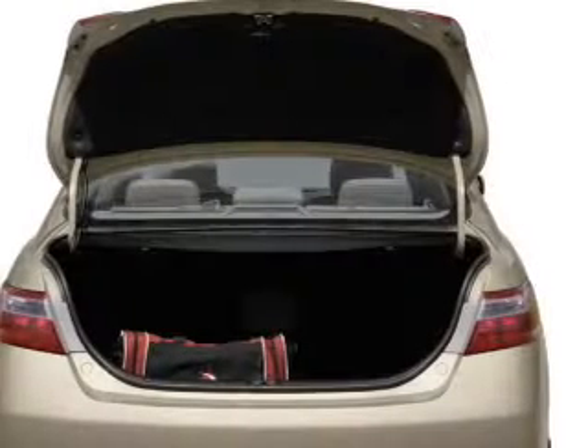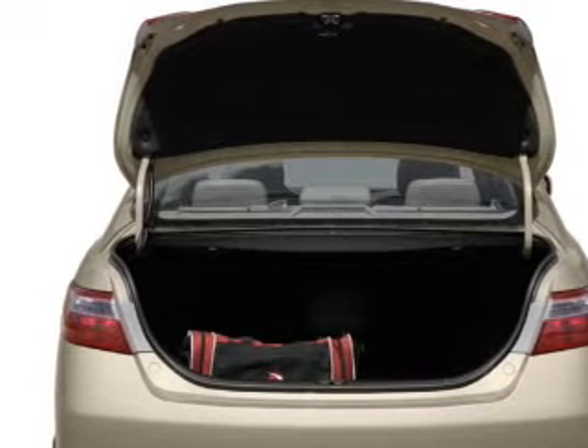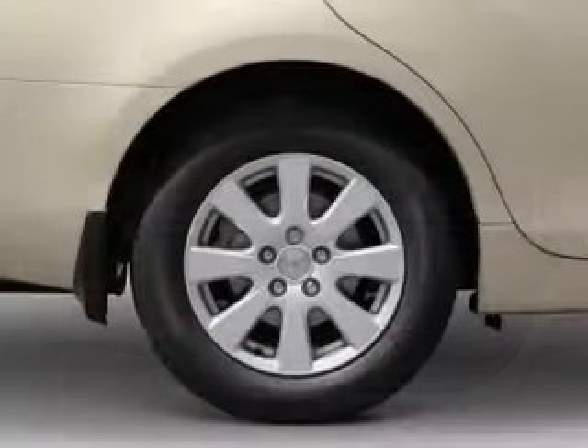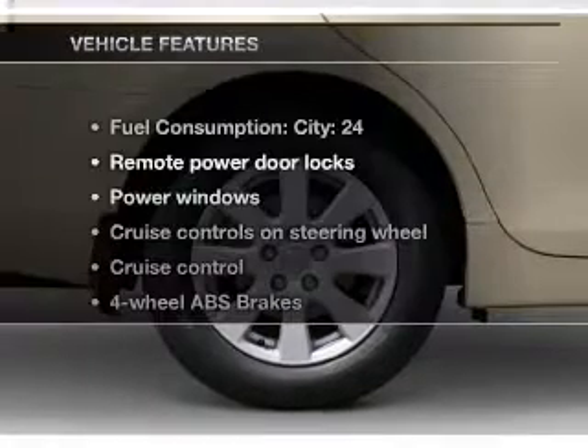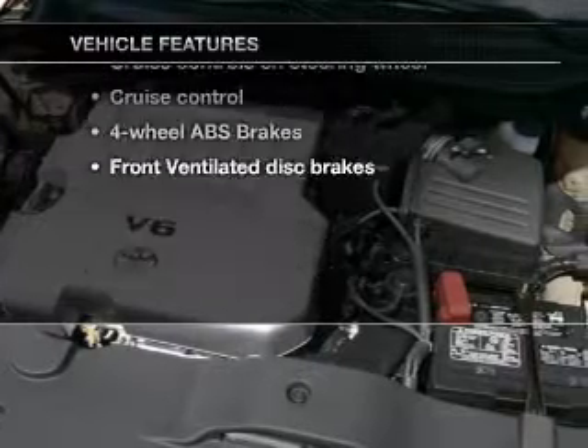The anti-lock braking system will help deliver you safely to your destination. Enjoy the flexibility of multi-zone temperature controls, and let the outside in with a built-in sunroof. With these notable features, you won't want to miss out on the opportunity to own this amazing ride.